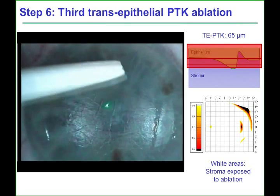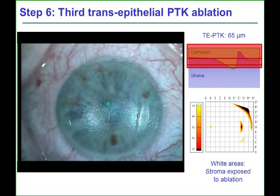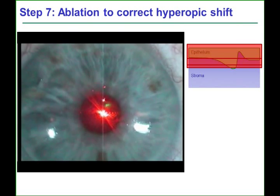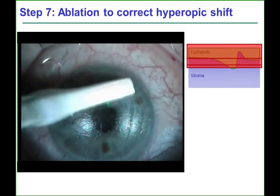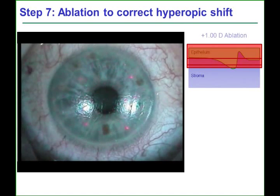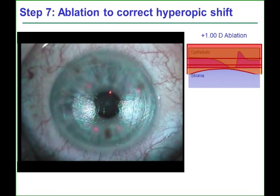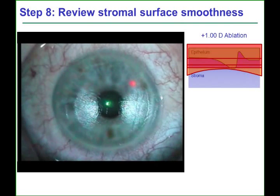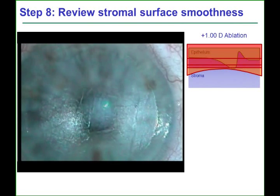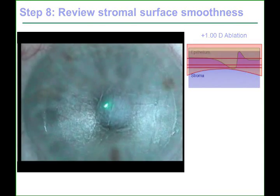This stepwise method means that the intended endpoint can be reached accurately and stromal tissue can be conserved, which is often at a premium in these repair cases. Transepithelial PTK can also have a refractive impact, which can be predicted based on the epithelial thickness map. In this case, the epithelium was thinner centrally, so a transepithelial PTK ablation would act as a myopic ablation. Therefore, a plus-one hyperopic ablation was performed to account for this. This ablation removed the remaining epithelium and afforded the final part of smoothing. Following this ablation, the smoothness of the stromal surface was reviewed, and a number of microfolds remained, so a wet PTK ablation was performed.